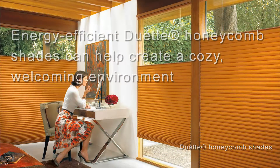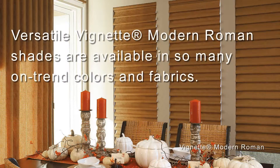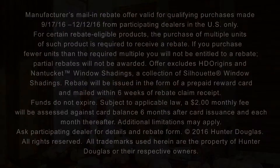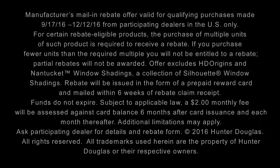Versatile Vignette modern roman shades are available in so many on-trend colors and fabrics. These and other select Hunter Douglas window fashions come with rebate savings when you order and install before December 12th.